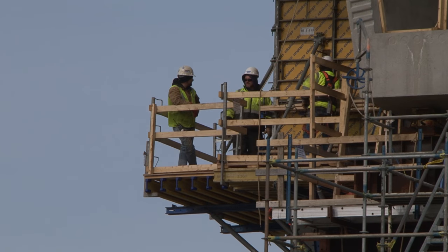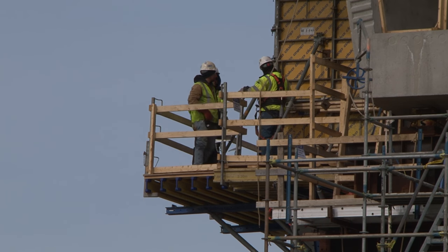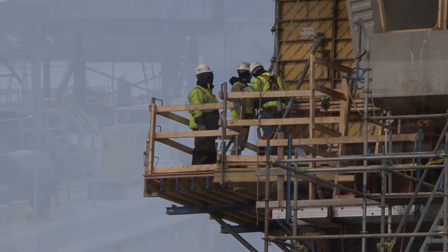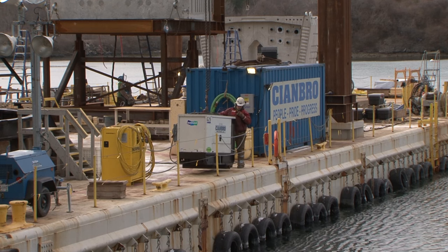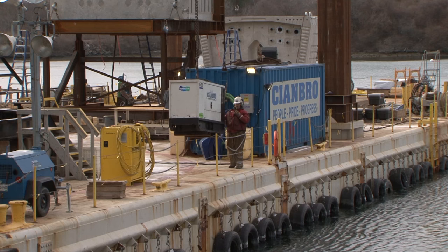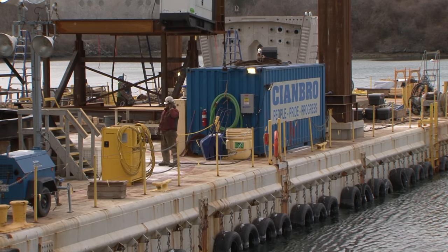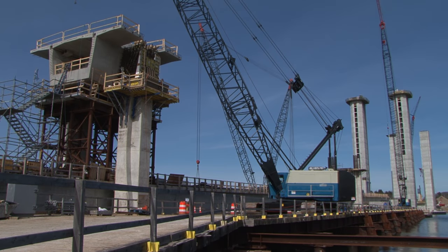I think everyone here is excited to be a part of this project. It's a very unique design, it's very cool, and especially now that we're starting to see the roadway over Market Street and the towers are complete, you're seeing a lot more interest generated around town, people asking questions about it. I think before it was slow to build interest because they didn't see much, but in the last six or eight months, the bridge has really sprung into the public view.